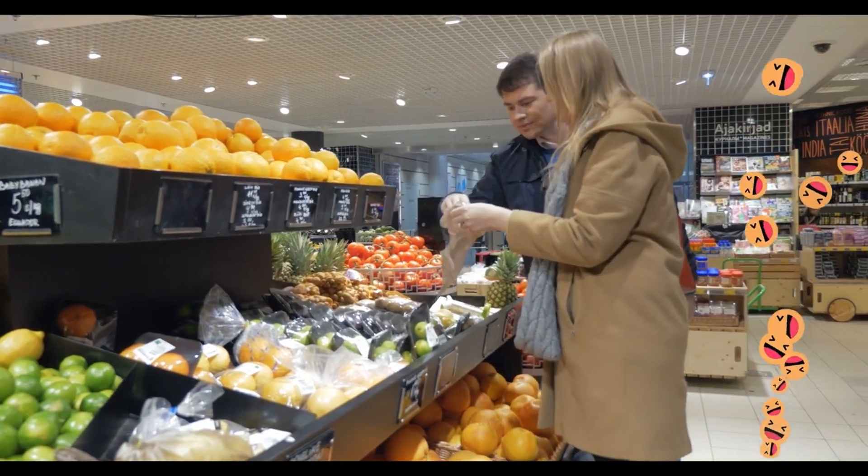Today, we've looked at how some fruits and veggies grow. We've looked at avocados, strawberries, bananas, and potatoes. Which is your favourite? That's all for today's class. See you next time!